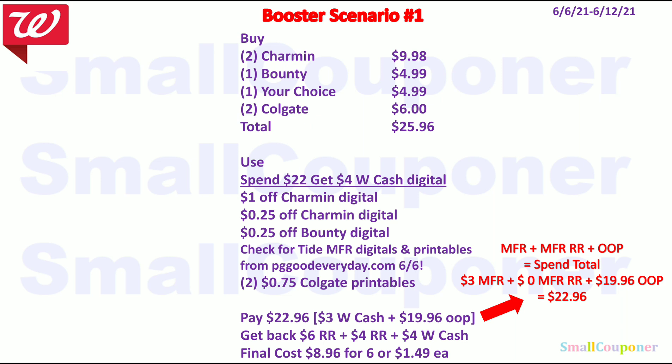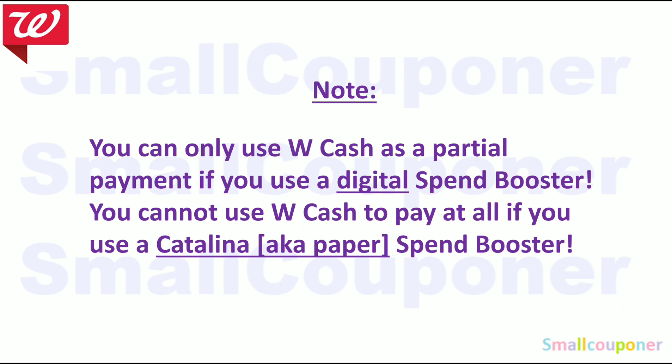Just want to note: you can only use Walgreens Cash as partial payment if you use a digital spin booster. You cannot use Walgreens Cash to pay at all if you use a Catalina or paper spin booster. Those paper spin boosters print out with your receipt from the Catalina machine.